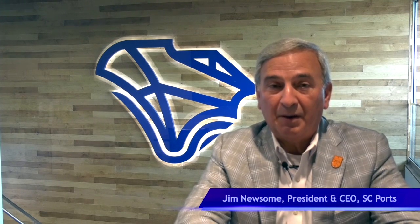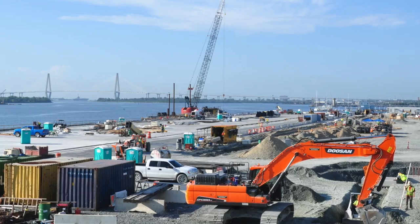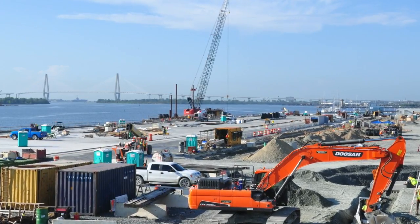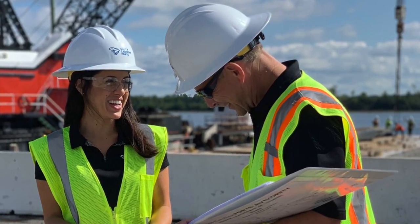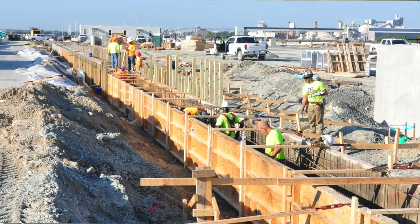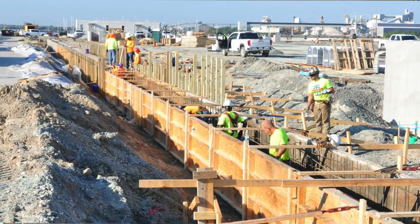Good morning. We're in our headquarters at the South Carolina Ports Authority in Mount Pleasant, and we're starting a video series to celebrate the opening of the new Hugh Leatherman Container Terminal in North Charleston. The best description I've heard of that terminal was by our engineer, Butch Weber. He said it's really like a city, and I think that really captures the magnitude of the project.